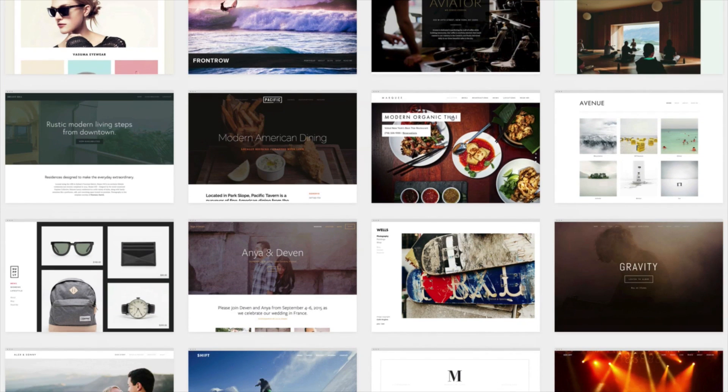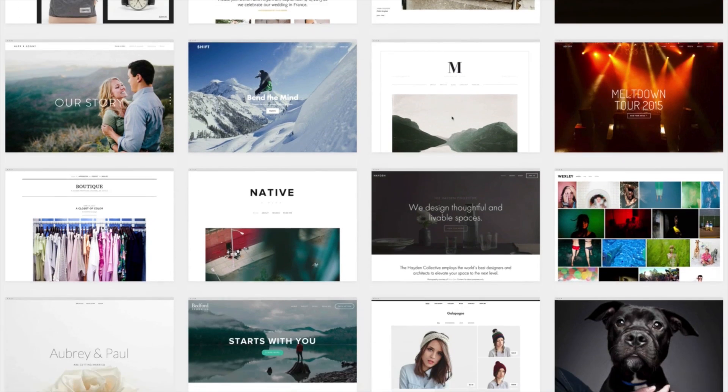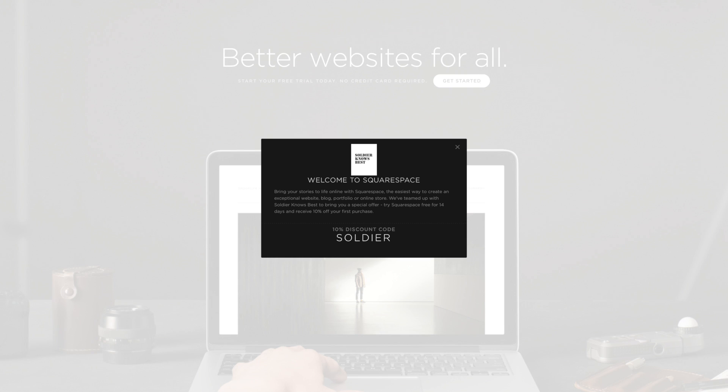Right now, go ahead and start a trial with Squarespace with no credit card required. If you do decide to sign up, go to Squarespace.com and make sure you use the offer code SOLDIER at checkout — you'll get 10% off your first purchase. We'd like to thank Squarespace for the support, and also thank you for your support of the show.